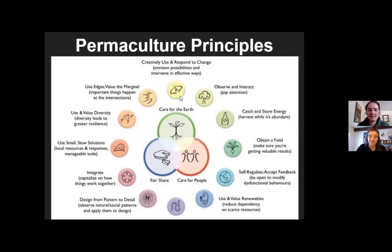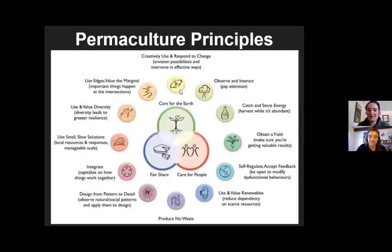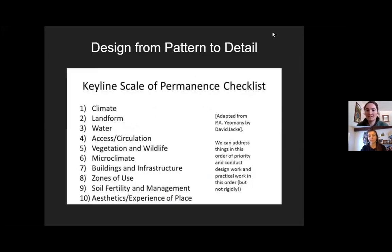This concept of designing from pattern to detail is really central to permaculture — start with the big, zoom into the small. If we look at things as humans that are hardest to change, climate is right up there. We are succeeding in changing it, but maybe not intentionally as individuals. All the way down to the things easiest to change: aesthetics and experience of place.